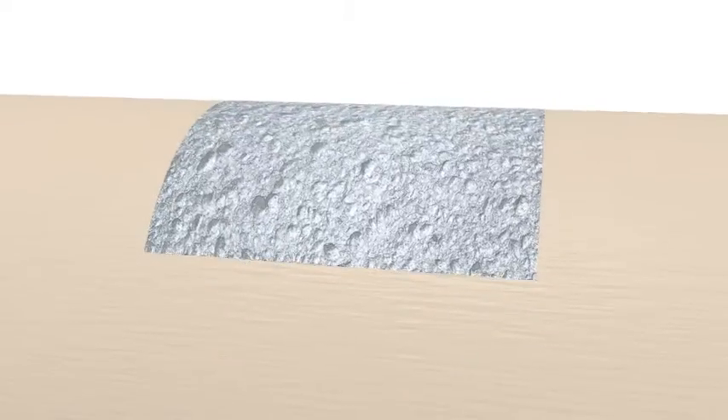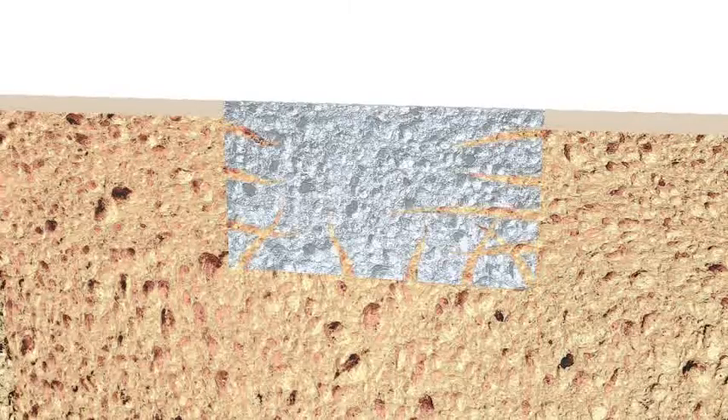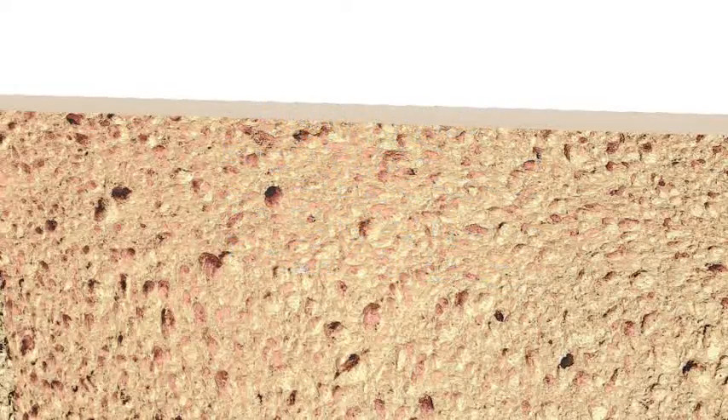Once placed in the damaged area, NANOXIM easily binds to the host tissue and becomes integrated, inducing the native bone formation and growth. Simultaneously, the graft is resolved by the natural remodeling process of the bone. In the end, the tissue will be completely reconstructed and the material substituted by native bone.